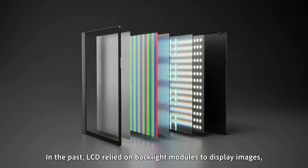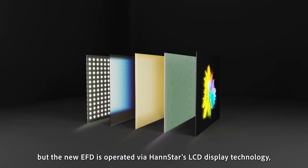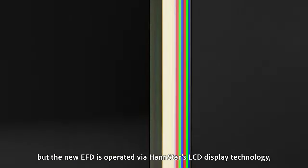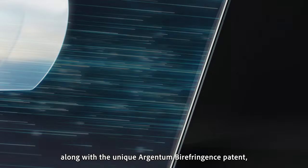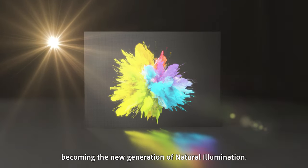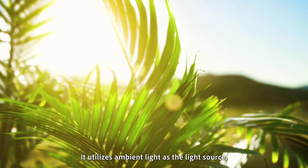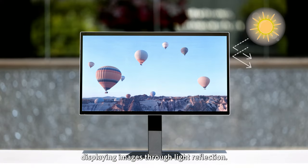In the past, LCD relied on backlight modules to display images, but the new EFD is operated via Hanstar's LCD display technology, along with the unique Argentum Bayer Fringence patent, becoming the new generation of natural illumination. It utilizes ambient light as the light source, displaying images through light reflection.